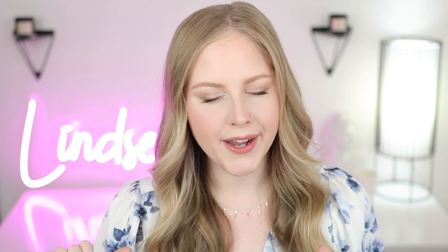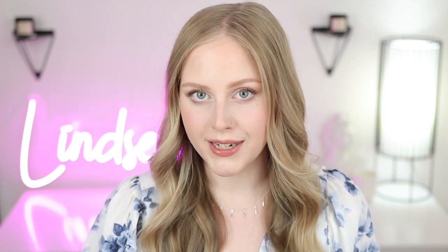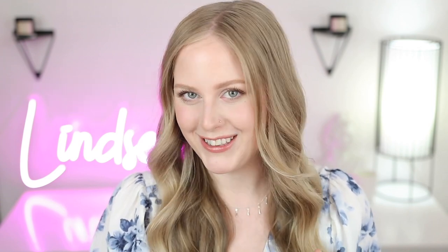This is my drugstore fair skin everyday makeup tutorial. I did do a video like this a while back which was more of a glam look with a mix of products and it had more warm tones. But today we're focusing on my everyday makeup, keeping it super natural and sharing my favorite brands, products, and tricks for picking out and applying makeup from the drugstore if you have fair, pale skin.